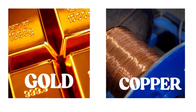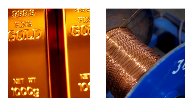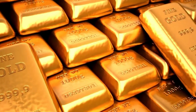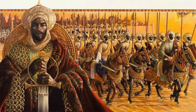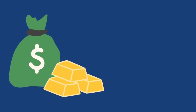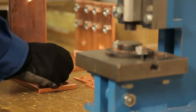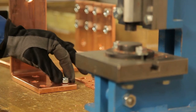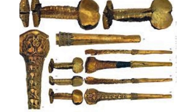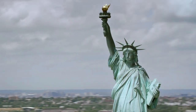Beyond what meets the eye, the colors of gold and copper have shaped human understanding throughout history. Thanks to its inert nature and inherent radiance, gold has long been a symbol of wealth and power, used for everything from ancient Egyptian artifacts to today's monetary reserves. Its resistance to tarnishing added to its popularity. Copper, on the other hand, played a significant role in technological advancements. Due to its high conductivity, it was used in early tools, electrical wiring, and industrial equipment. Statues like the Statue of Liberty display the green patina that results from copper oxidation.